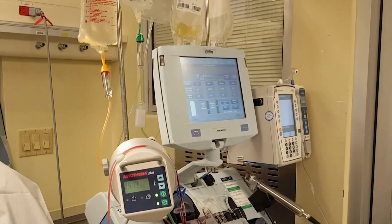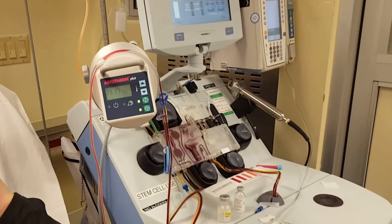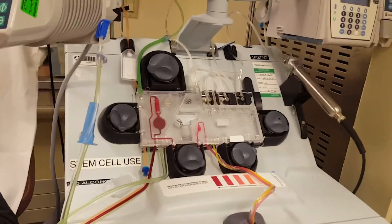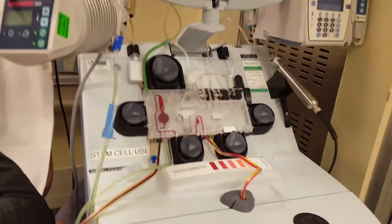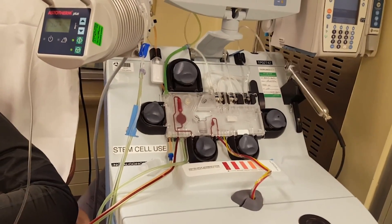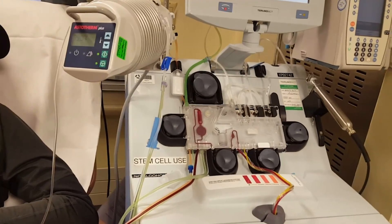The central line is hooked up to an apheresis machine, which functions very much like a hemodialysis machine. Blood from the patient is removed and circulated through sterile tubes inside the machine. There is a centrifugation process where the white cells containing the stem cell population are removed, and the blood is returned back to the patient.